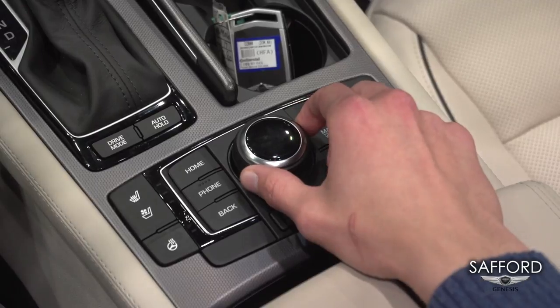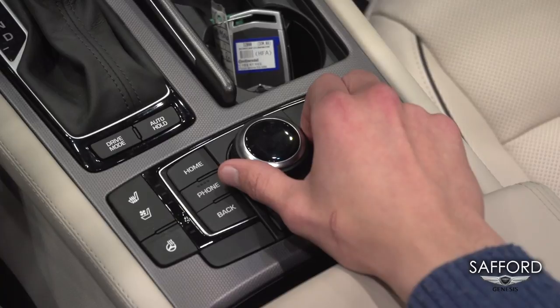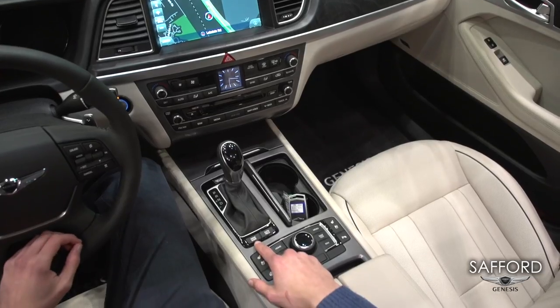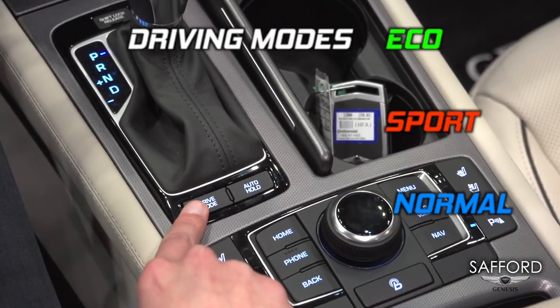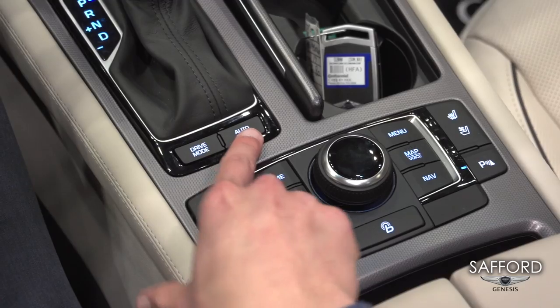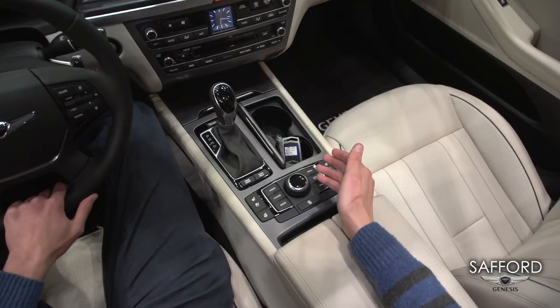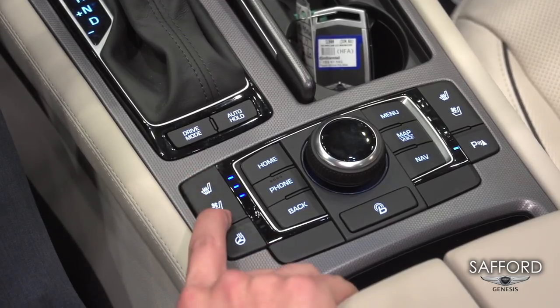You can choose between your phone, your BlueLink, your settings, your media, or Sirius XM radio. You can also choose between eco and sport, or the regular driving mode. And also here you'll find your auto hold, so you don't have to keep your foot on the brake when you come to a complete stop. And you'll find your heated and cooled seats here as well.